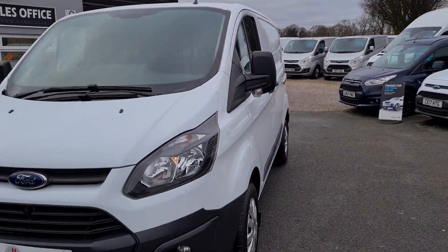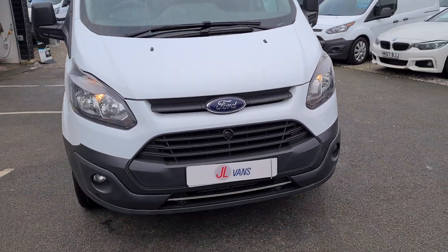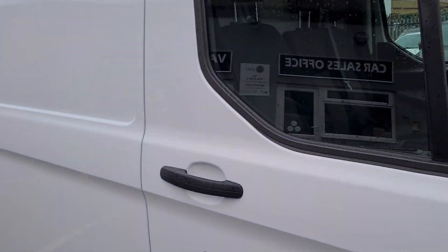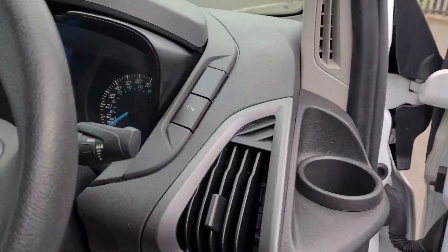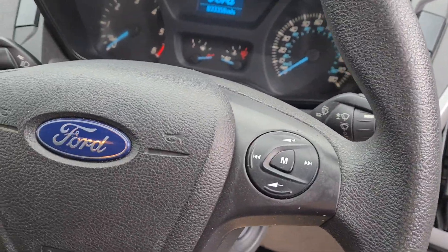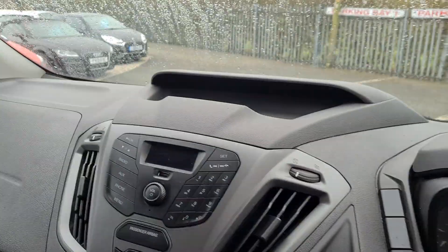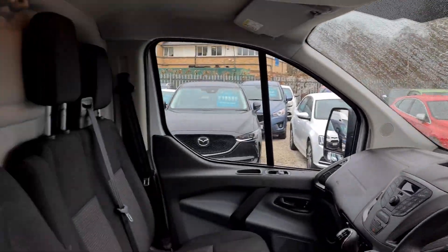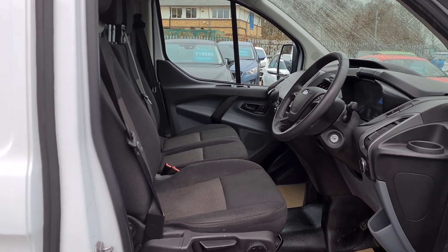It's standard specification but it does have front and rear parking sensors and front fog lights. It's got electric windows, a multi-functional steering wheel with radio Bluetooth controls, six-speed manual gearbox, and three seats all in really nice clean condition — no rips, no tears, no stains.